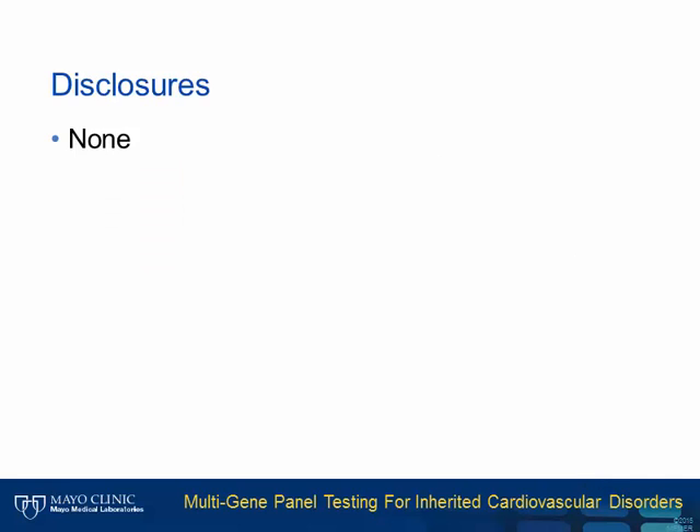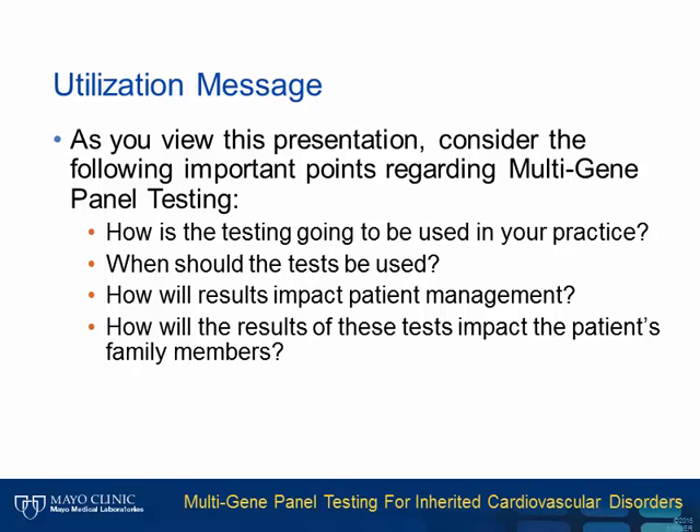Thank you for that introduction. I have nothing to disclose. As you view this presentation, please consider the following important points regarding multi-gene panel testing: How is the testing going to be used in your practice? When should the test be used? How will results impact patient management? And how will the results of these tests impact the patient's family members?